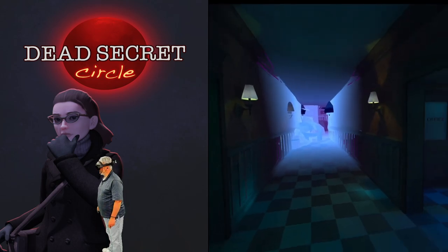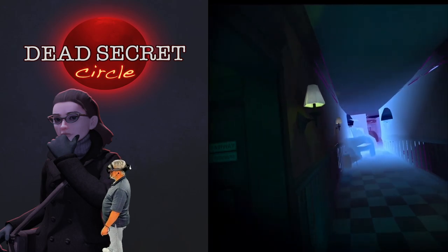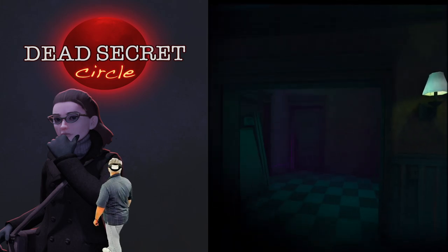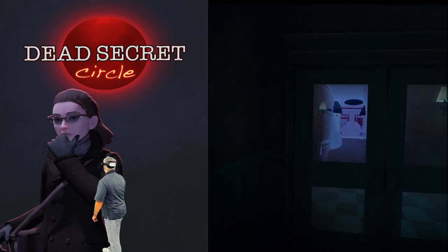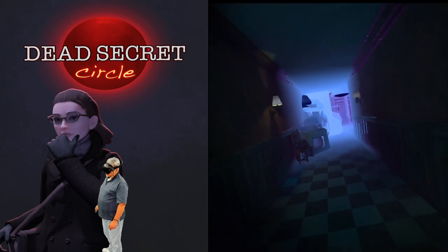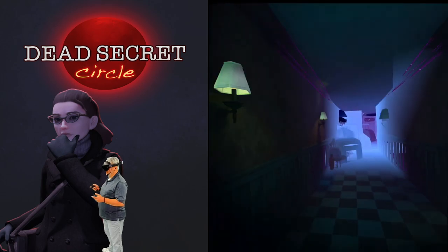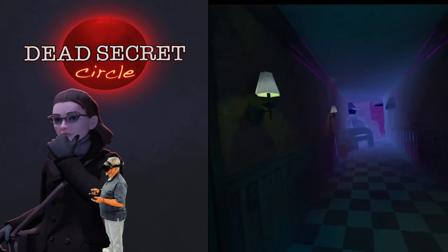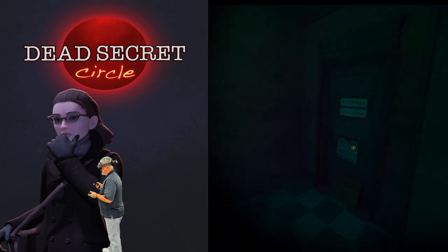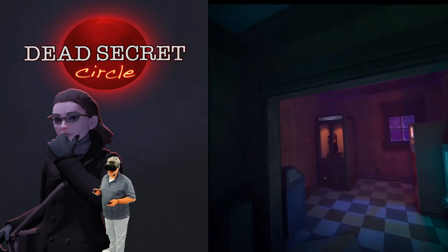Now I think we're in her dreams. Whoa — everything's so trippy. This is 1989 all over again. I will caution — it does have free movement, but not free turning. Something like this, if you don't have your VR legs, it could get to you. Just be warned.